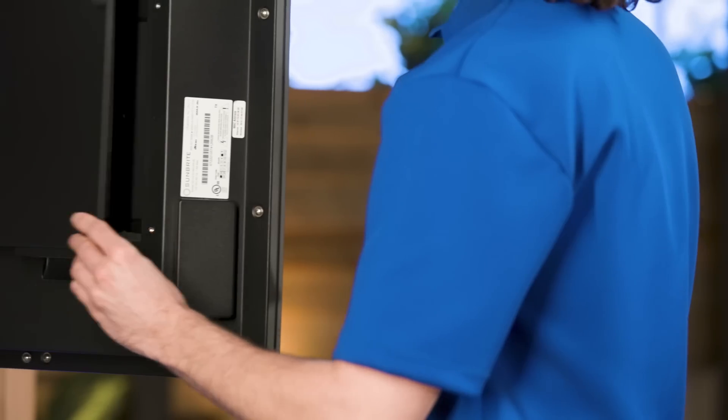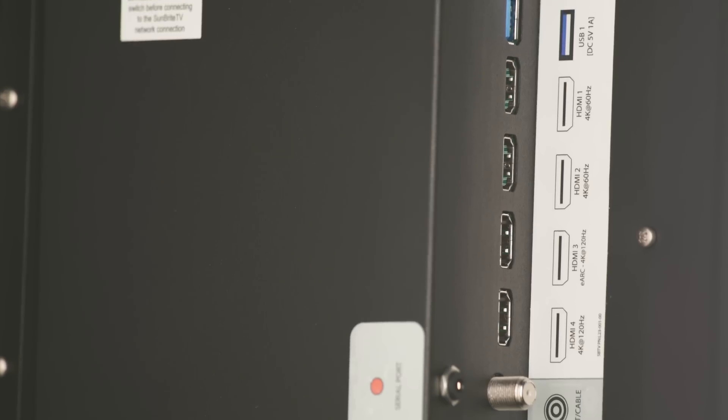Many outdoor TVs have an IP55 rating. The first 5 means it is dust protected — the limited dust that gets in shouldn't affect functioning. The second 5 means it is protected from jets of water, so if your garden sprinkler splashes your TV, it should be just fine. A cool feature on the Sunbright TV Veranda is the large weatherproof media bay with plenty of storage for streaming devices and cables. Check the TV's specs for minimum and maximum operating temperatures — you can expect around negative 20 to 120 degrees Fahrenheit. Each TV is different, so check the specs for your climate.